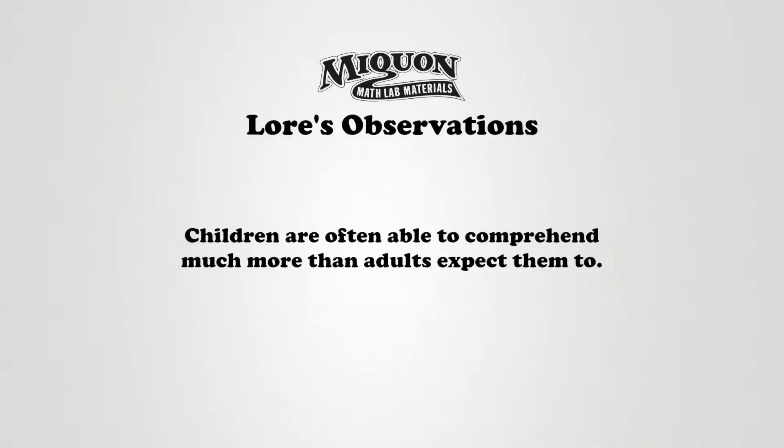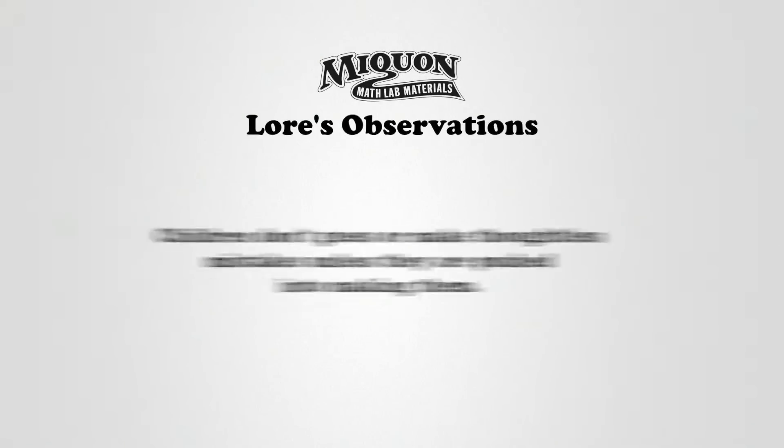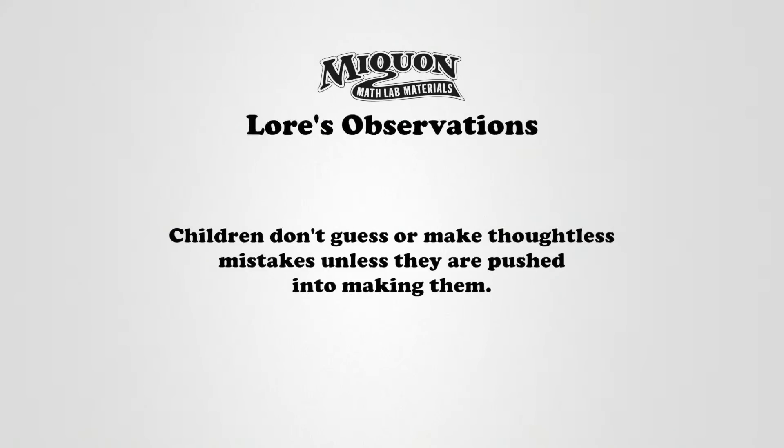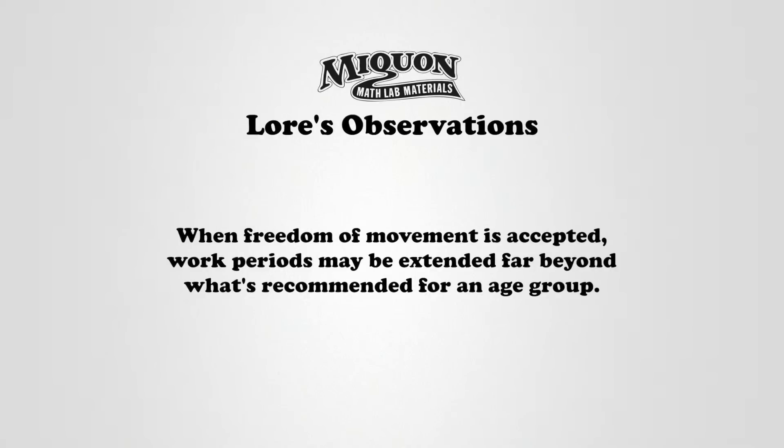There were several observations Laura made as she taught her students, and her students taught her. Children are often able to comprehend much more than adults expect them to. When there's a means for children to teach themselves, learning comes more easily and more quickly. Children don't guess or make thoughtless mistakes unless they are pushed into making them. Caution should be used in typing a child as either a slow or fast learner. And finally, when freedom of movement is accepted, work periods may be extended far beyond what is recommended for an age group.